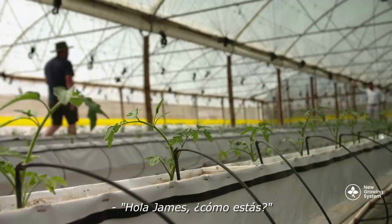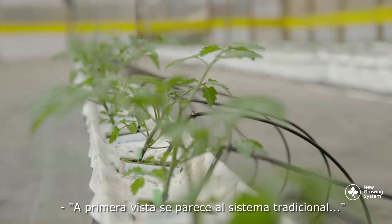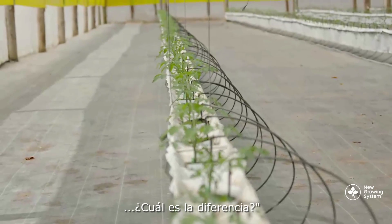Guillermo? Hey, James. So at first glance, it really looks very similar to the traditional system. The plants are a little bit smaller because they're younger. What's so different about it?